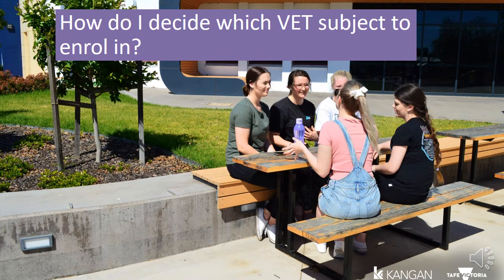By talking to these people, they can give you some insight into the industry, and it also helps you make an informed decision about your studies and the opportunities that may come from this. Once you've made an informed decision, it's time to talk to the VET coordinator at your school and enrol in your chosen VET subject. From here, you will need to get organised for your studies and start when the time comes.